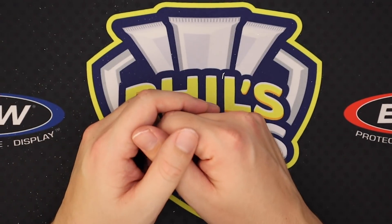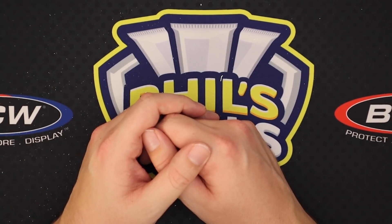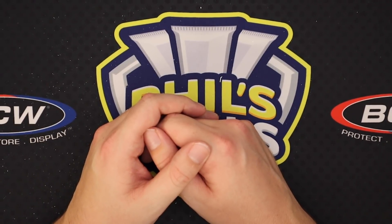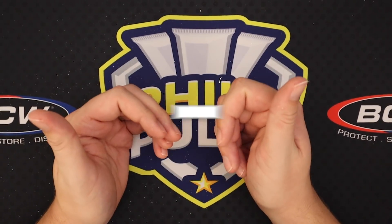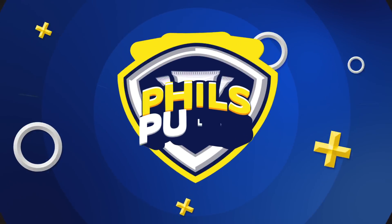Unfortunately, no Griffey in this one — pretty disappointing. But it was still fun to open up all these packs and take a little trip down memory lane. Hope you guys did enjoy it. Like and subscribe as I said before, and I'll catch you guys on the next video. See ya — bye!